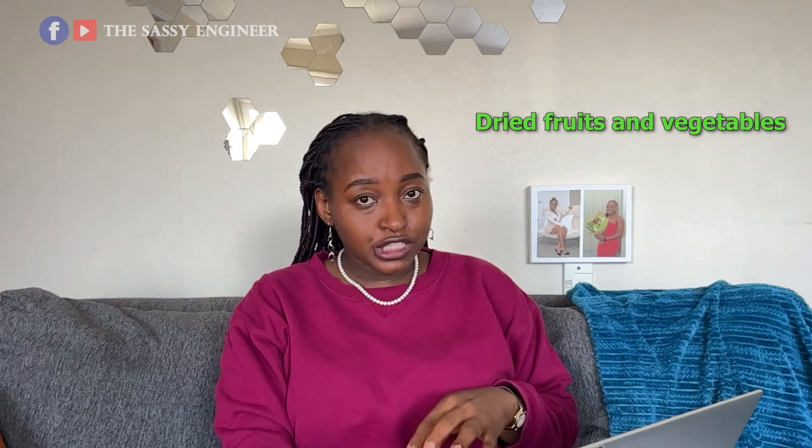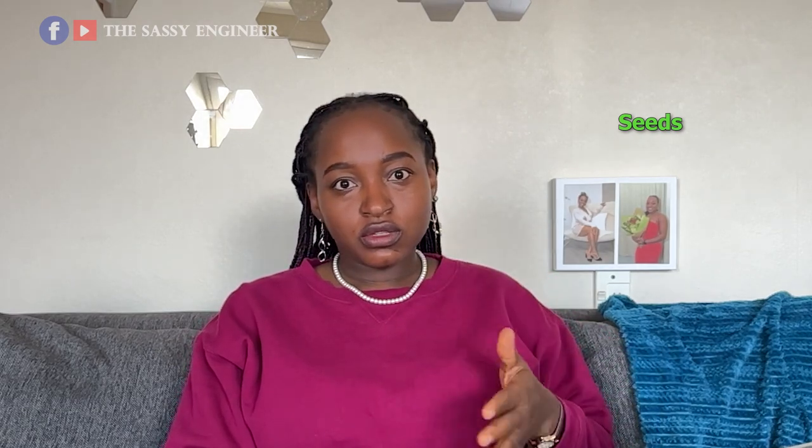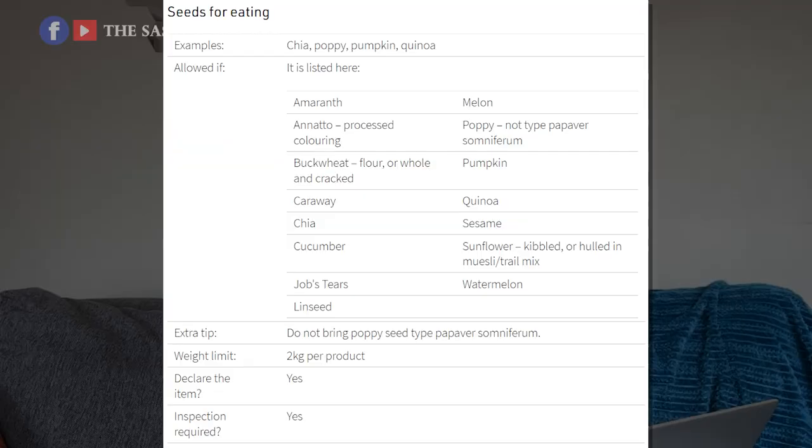You can bring dried fruit and vegetables — the limit is 2 kg per product. Seeds are also allowed if they are for eating; the MPI website has a list. Dairy products are also allowed into New Zealand, up to a limit.